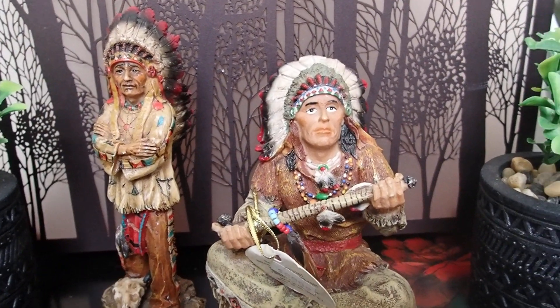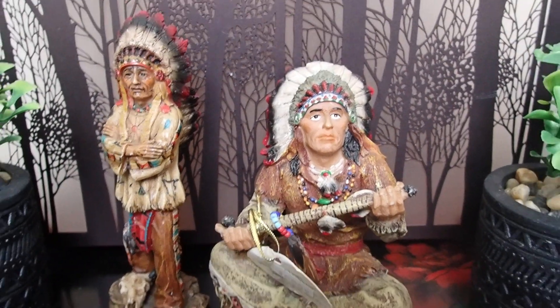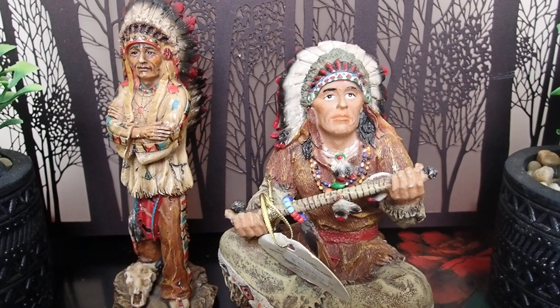Hello YouTube viewers, thank you so much for tuning into my channel today. I wanted to share with you these pieces that I bought. I recently shared with you a huge haul on everything that I bought.